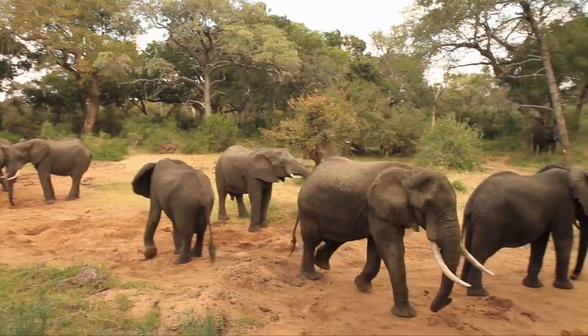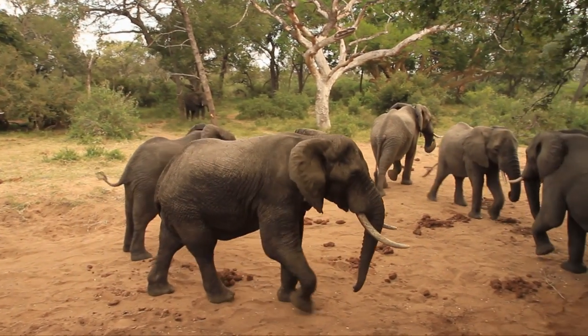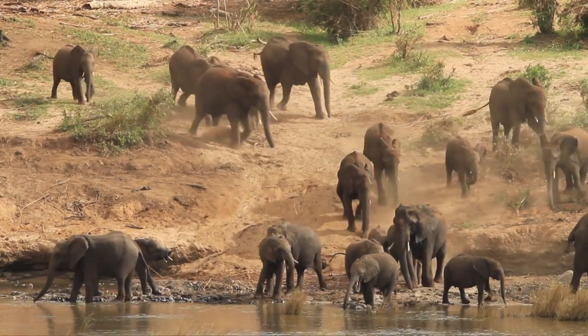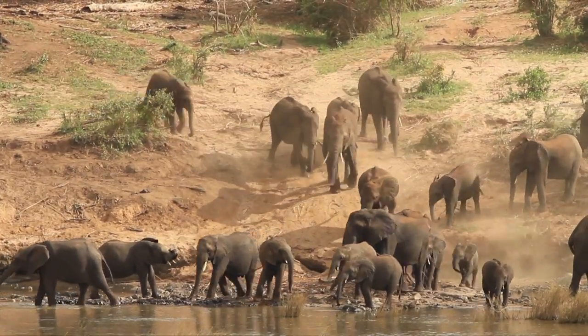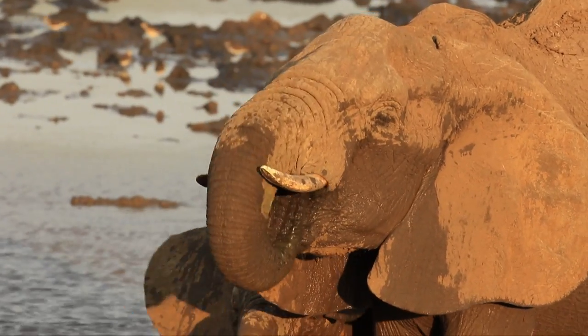Such useful animals are elephants that their neighborly actions even continue when they drink water. Their bulky bodies and big feet create pathways through the thickets for other, smaller animals to be able to access rivers and waterholes.